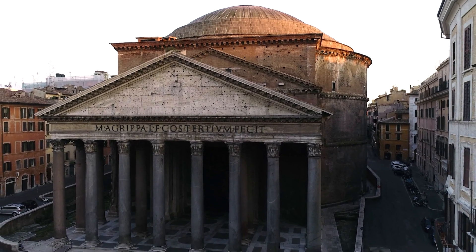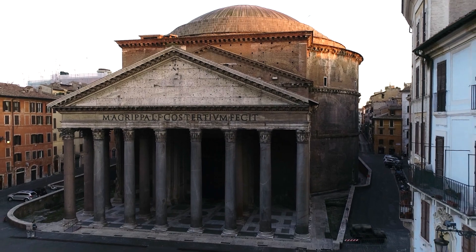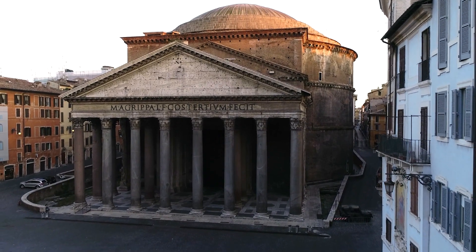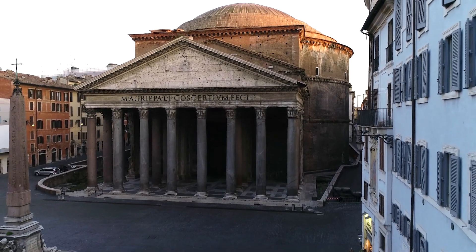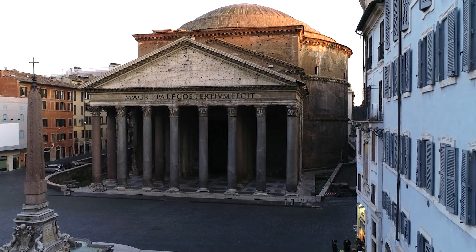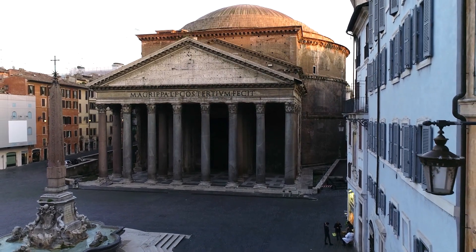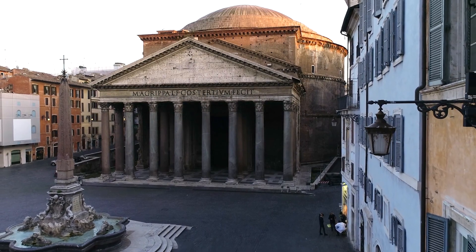Indeed, the Romans were masters at concrete construction, building all sorts of massive structures — from harbors and aqueducts to the famous Colosseum — from this versatile material. This fact may shock those of us in the modern world, where one bad winter is often enough to turn concrete roads and bridges into something resembling the surface of the moon. So what allowed Roman concrete to last millennia, while modern concrete crumbles after just a few years?